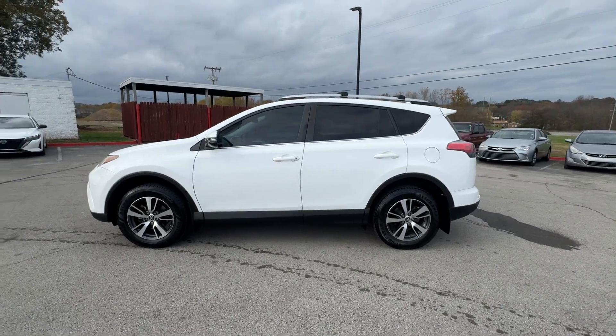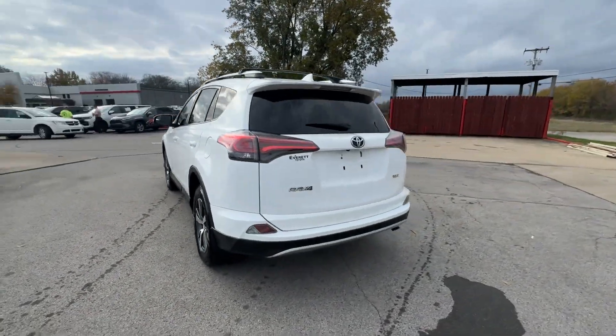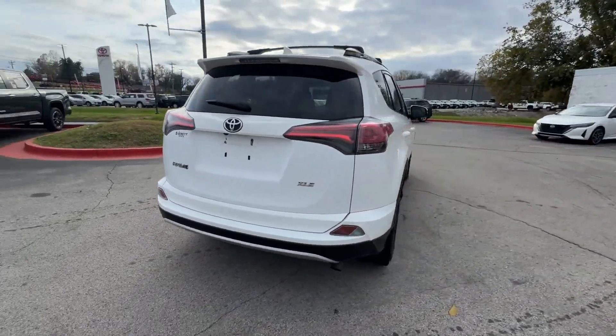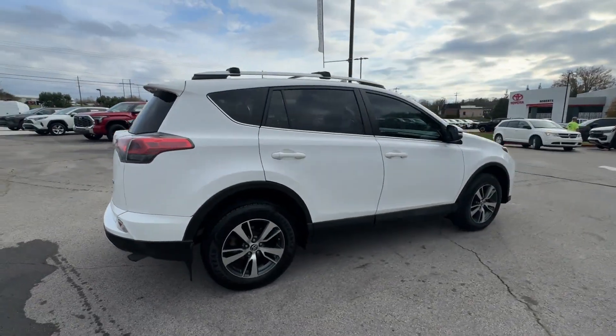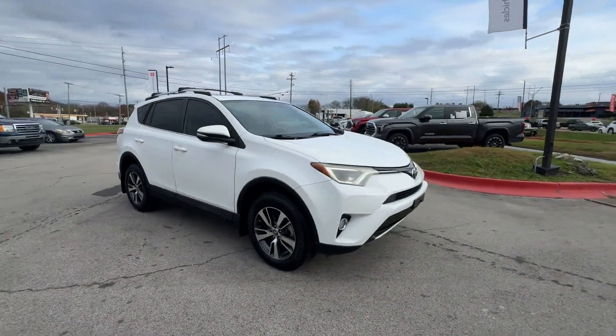2016 Toyota RAV4. This SUV offers space as well as power and performance. It delivers power and performance along with tons of features such as side view mirrors with turn signals.